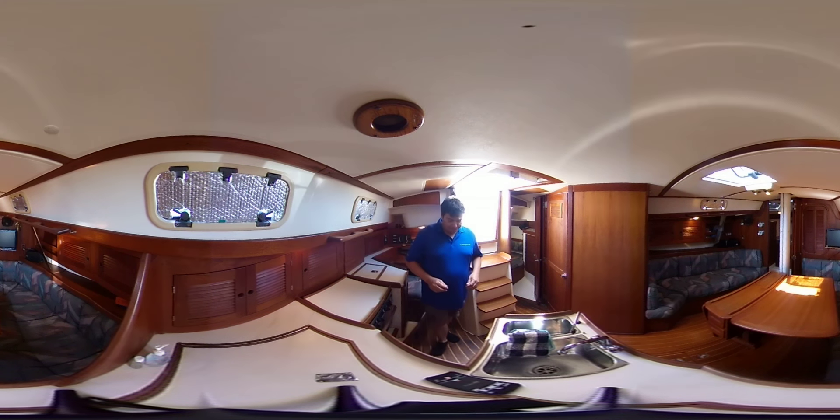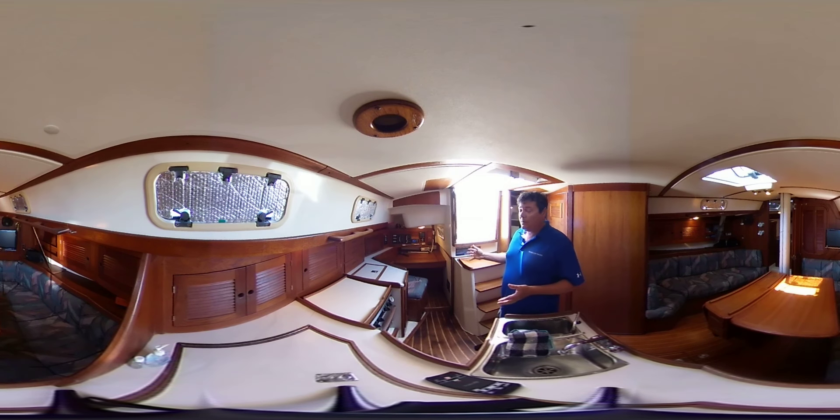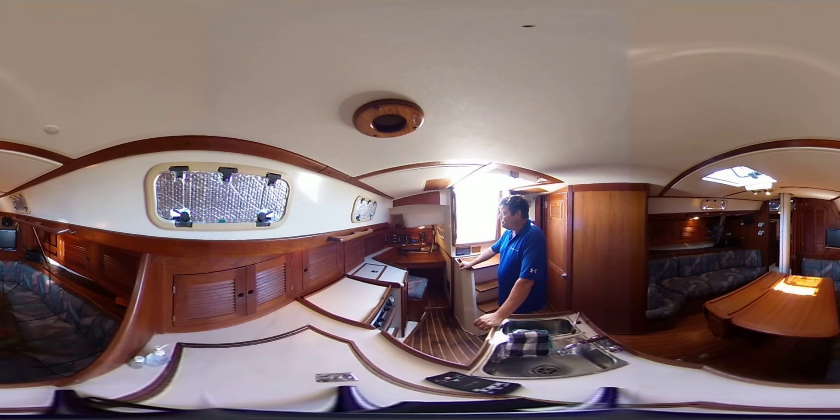We're starting this tour today in the aft portion of the boat where you'll see a nicely laid out navigation station. The boat is well equipped for Great Lakes cruising and it's had some very recent improvements, including a brand new Xantrex Freedom System charger inverter.